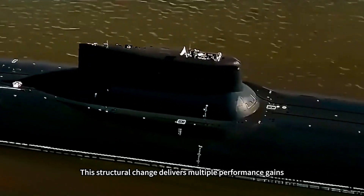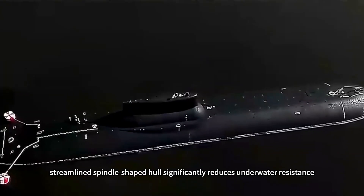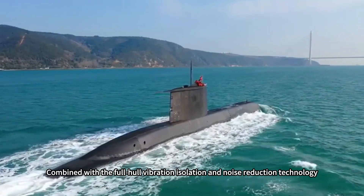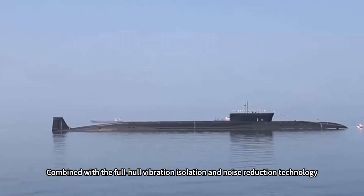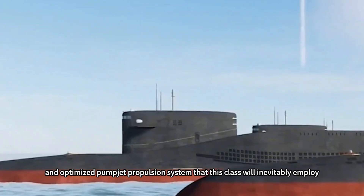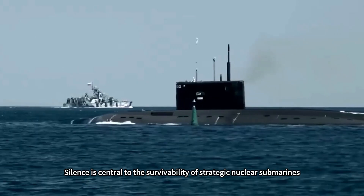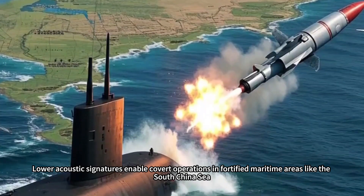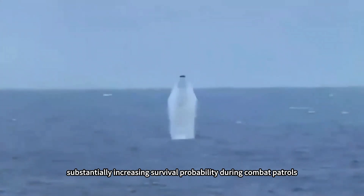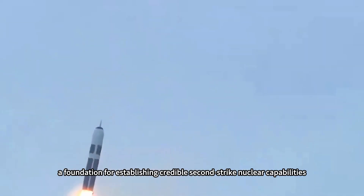This structural change delivers multiple performance gains. First, the seamless streamlined spindle-shaped hull significantly reduces underwater resistance, enhancing speed and cruising efficiency. Second, it fundamentally eliminates a major noise source. Combined with full hull vibration isolation and noise reduction technology, new generation muffler tiles, and an optimized pump jet propulsion system, the Type 096's underwater stealth performance is expected to achieve a generational leap — silence being central to survivability, enabling covert operations in areas like the South China Sea and establishing credible second-strike nuclear capabilities.